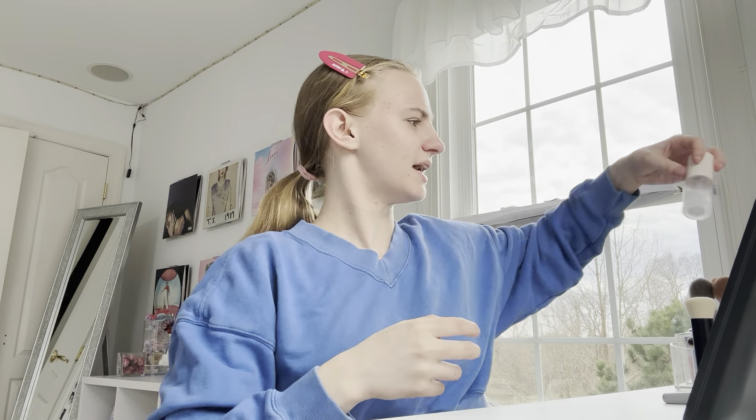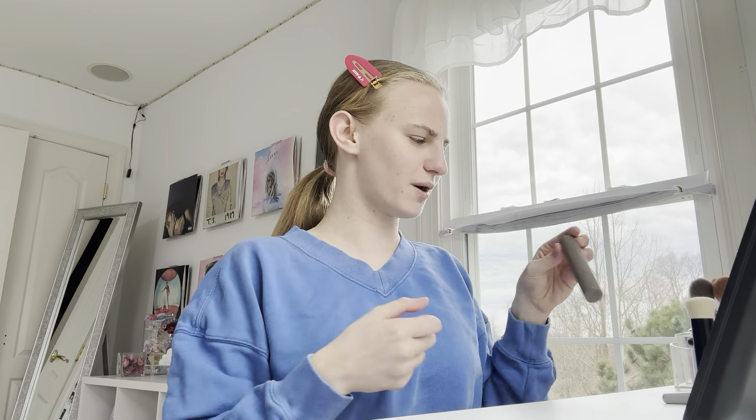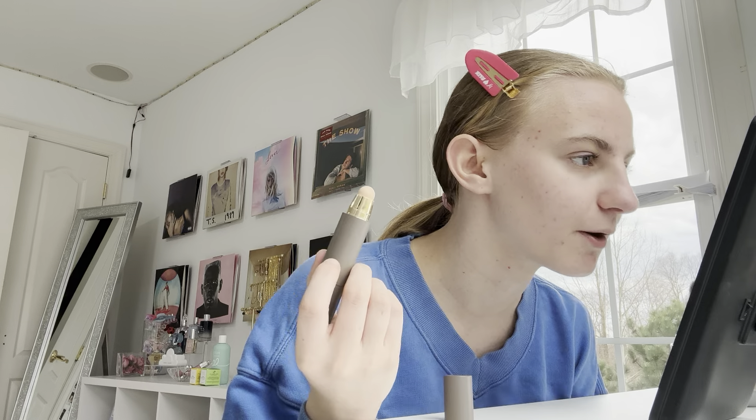First we're gonna go in with the Rare Beauty 4-in-1 Mist. This is our primer. I will be putting the products back as I use them, because my desk is very long but it's very short like this, so I don't have a lot of room for all of these to stay out. If you want to shop any of these products, the link will be in the description.